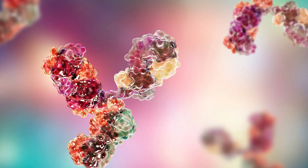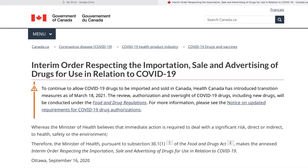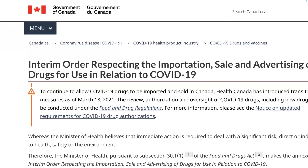For example, many of the monoclonal antibodies that have been approved over the last year or year and a half have been approved because of emergency use authorization, or this interim order that Canada has made provisions for.